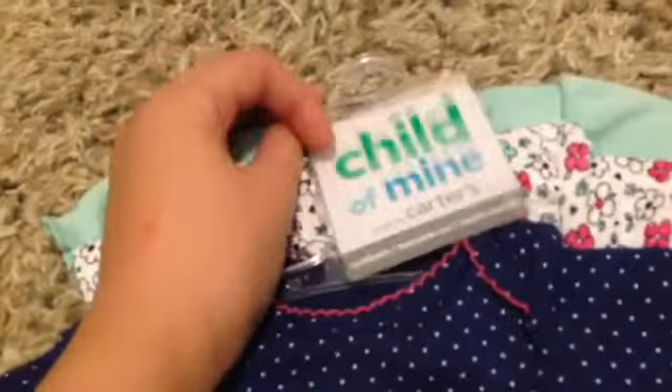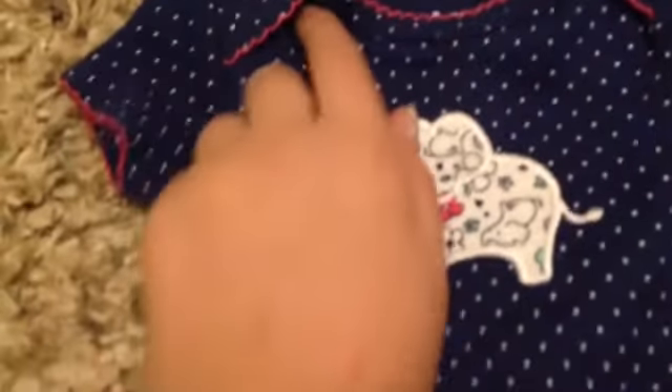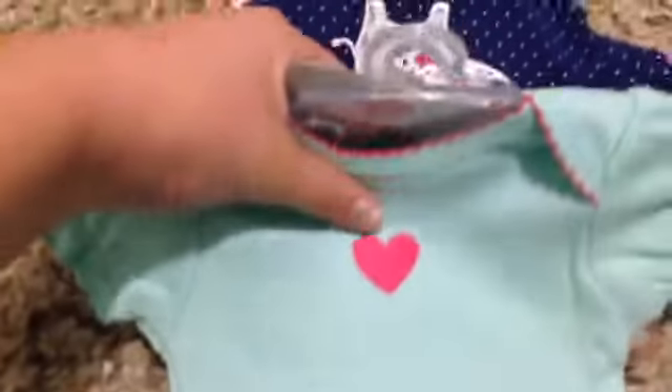I got her this three-pack of onesies by Child of Mine, and it's by Carter's, size newborn. The first one is navy blue with white ruffles, a little elephant with floral on it, and polka dots. The second one is floral with little elephants in minty blue-green and magenta. And the third one just has a little pink heart and a little pink trim.